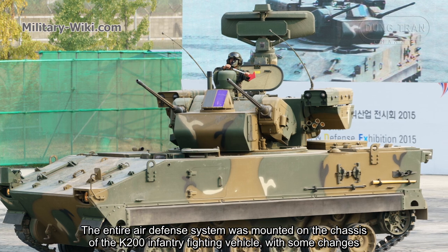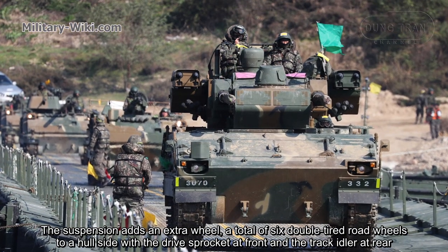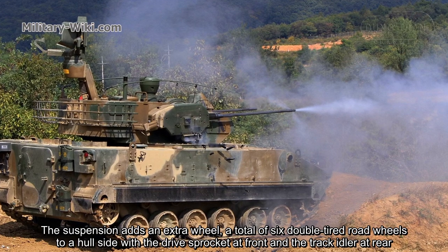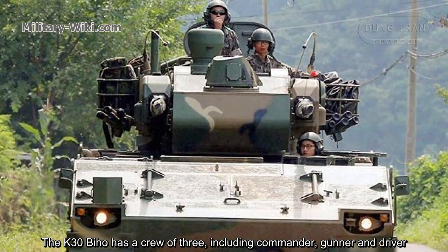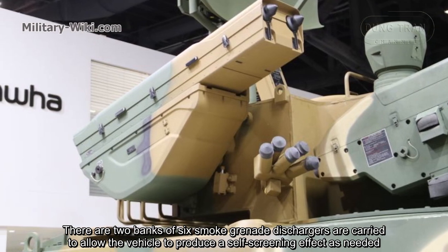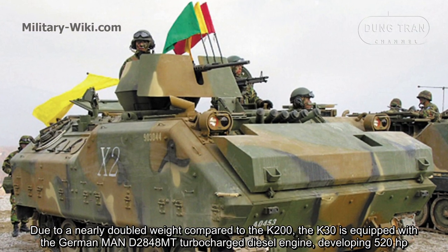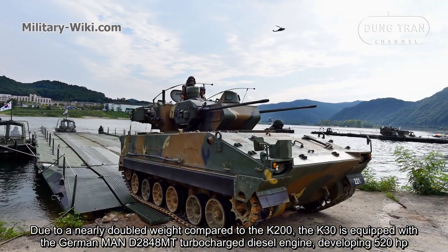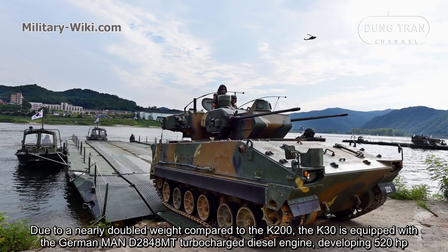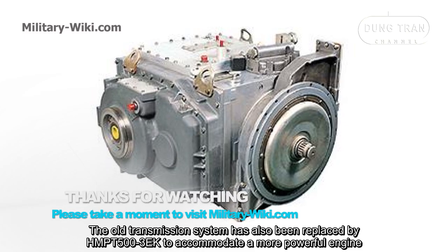The entire air defense system is mounted on the chassis of the K200 infantry fighting vehicle, with some modifications. The suspension features six double-tire road wheels on each side, with the drive sprocket at the front and the idler at the rear. The K30 Biho has a crew of three, including commander, gunner, and driver. There are two banks of six smoke grenade dischargers to allow the vehicle to produce a self-screening effect as needed. Due to its nearly double weight compared to the K200, the K30 is equipped with the German MAN D2848MT diesel engine developing 520 horsepower.